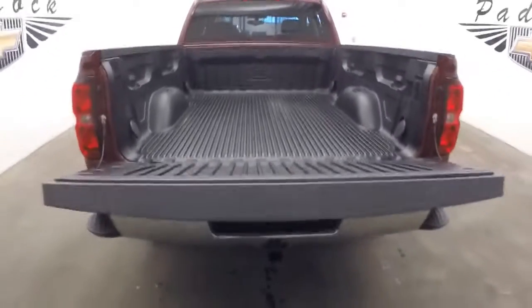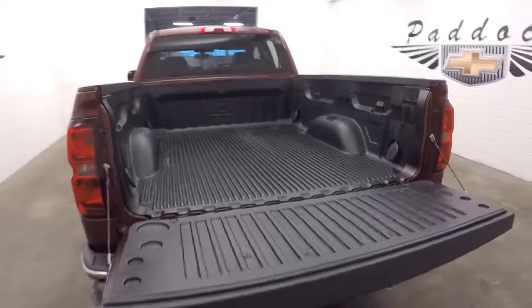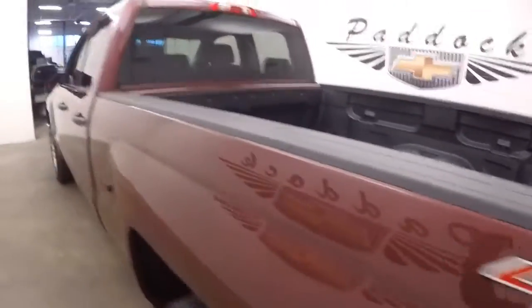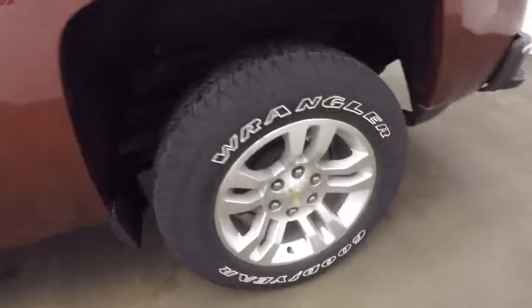Got the slow-release tailgate and a bed liner. Also has bed rails to protect the edge of the bed. Aluminum alloy wheels.